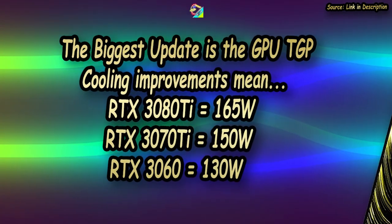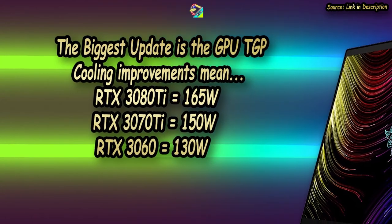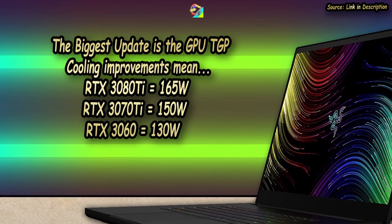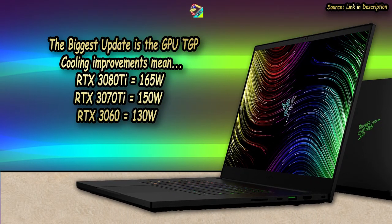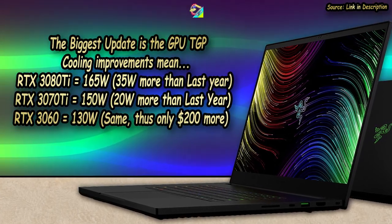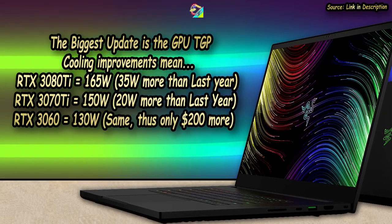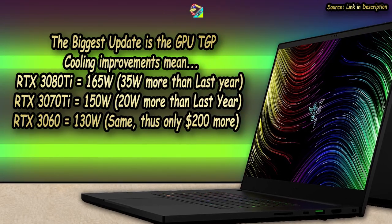The biggest difference is undoubtedly the GPU wattage, which can boost up to 165 watts with Dynamic Boost if you get the RTX 3080 Ti. The RTX 3070 Ti gets 150 watts, and the RTX 3060 gets 130 watts. There's no change for the RTX 3060, but there's a 20-watt jump for the RTX 3070 Ti and a 35-watt jump for the RTX 3080 Ti — realistically 20W and 15W due to Dynamic Boost requirements. This explains the lower $200 price increase for the RTX 3060.